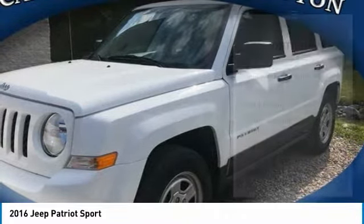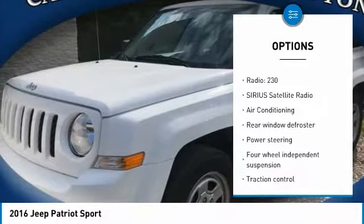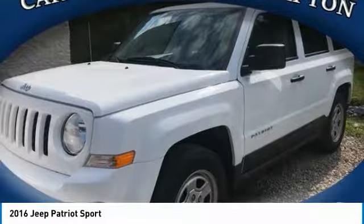Here are some of this vehicle's great options: traction control, dual airbags, air conditioning, power steering, center armrest, electronic stability control, CD player, rear window defroster, fog lights, and Sirius satellite radio.